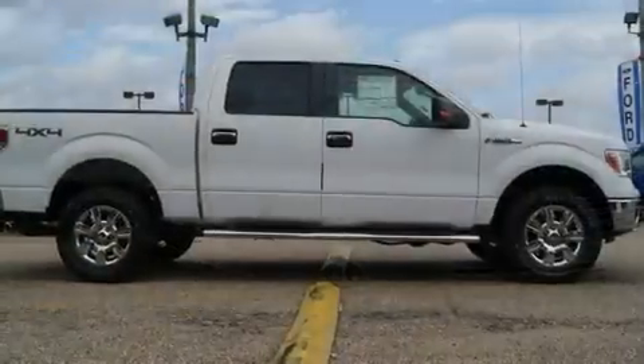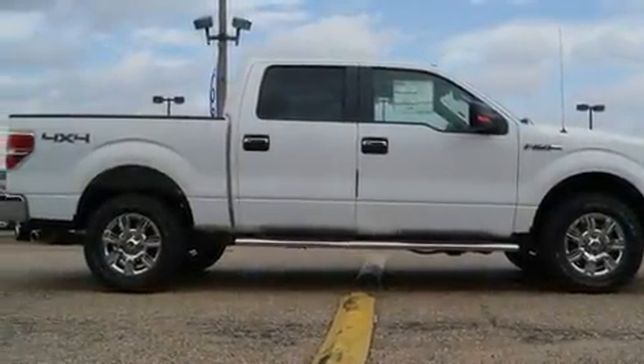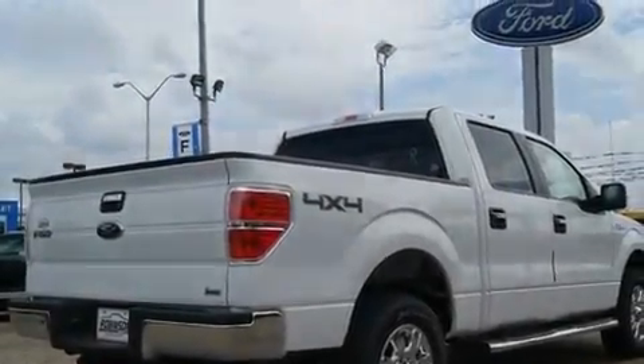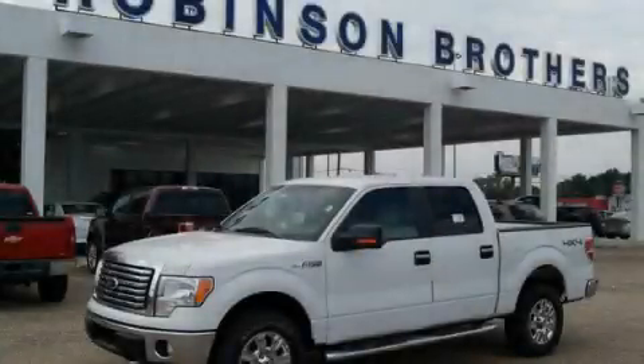Its top features include a traction control system, an anti-lock braking system, rear curtain airbags, and an anti-theft protection system. Call or visit us right now and arrange your test drive today.